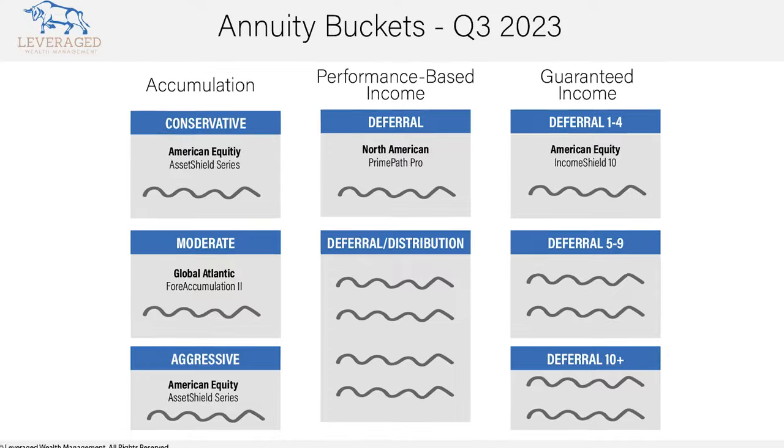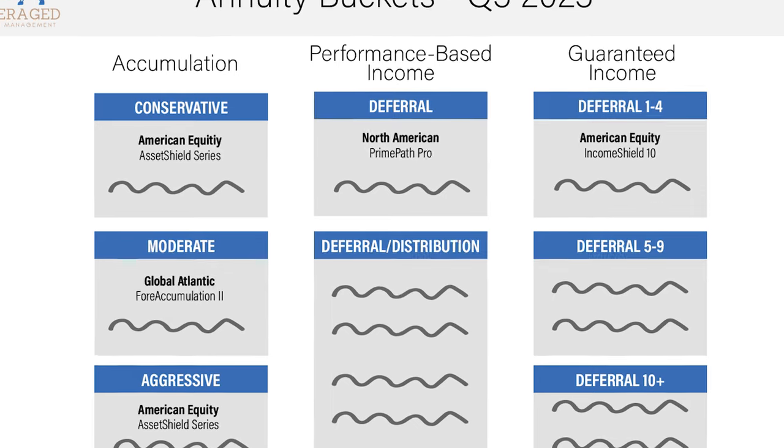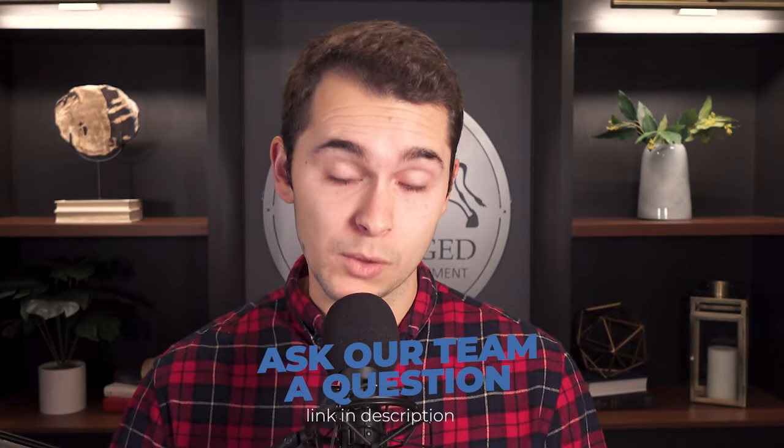There are lots of accumulation vehicles and annuities out there, and what accumulation annuities are going to do is essentially be something like a bond replacement or a bond alternative. We're looking at fixed indexed annuities — the accumulation types — and their main goal is to accumulate. This is going to be a bond replacement alternative, especially in rising interest rate environments.